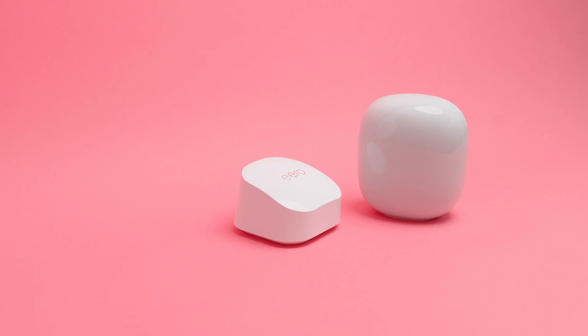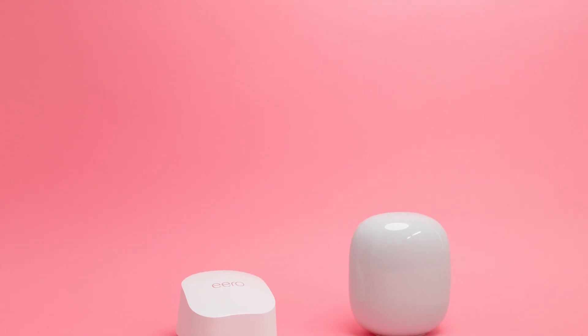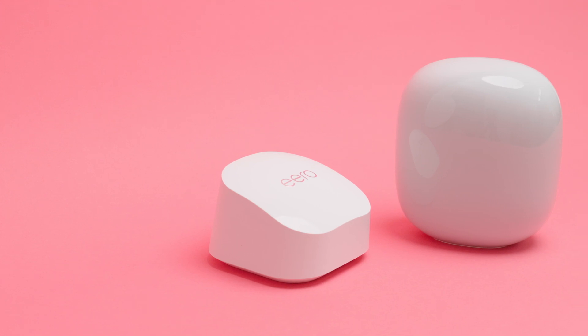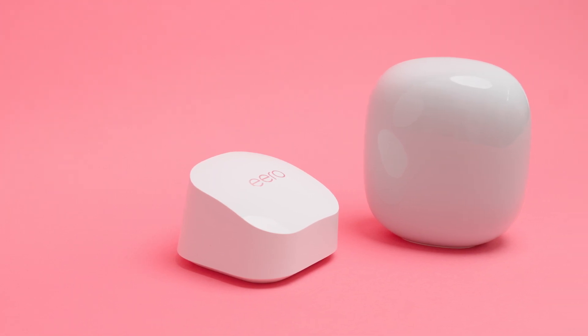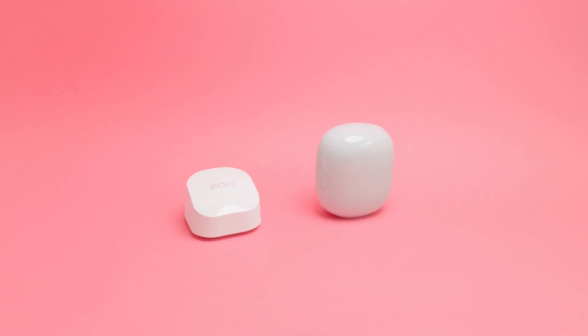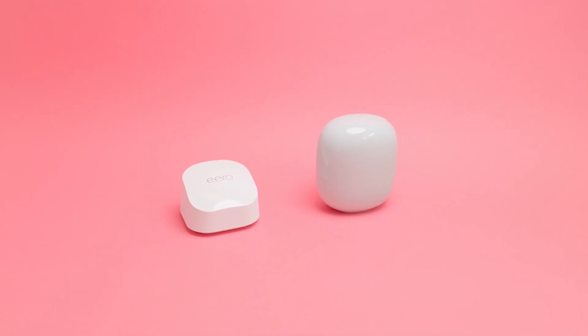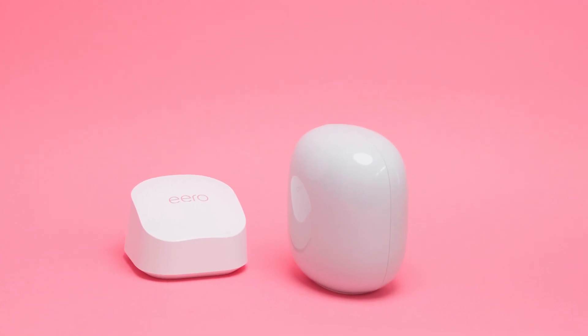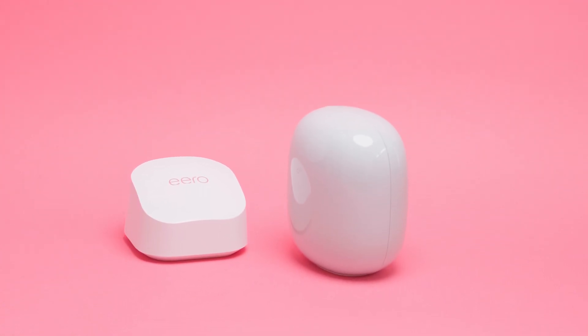To keep things fair, we tested both mesh systems in a 1,000-square-foot apartment, placing a primary node in the living room. We ran tests at three distances: 5 feet (line of sight), 15 feet with one wall in between, and 25 feet with one wall in between. Since neither router separates the wireless bands, we performed three tests per distance, coming out to nine tests per router. Tests were run over a gigabit fiber connection using the same settings and server on speedtest.net. We used the network normally during testing to reflect real-world performance.